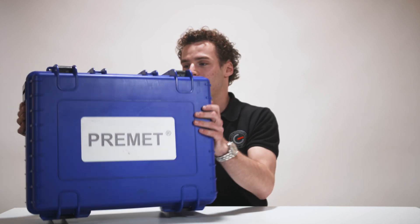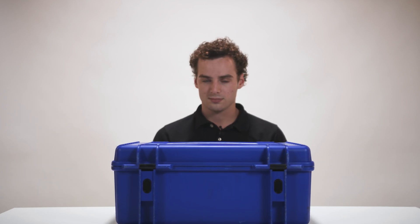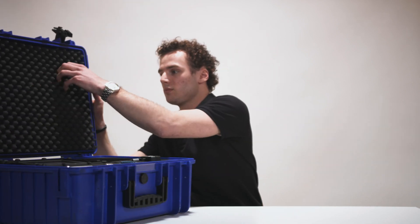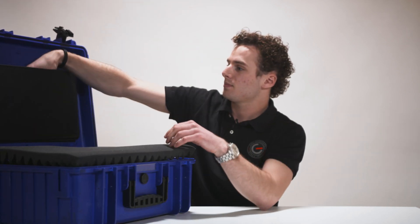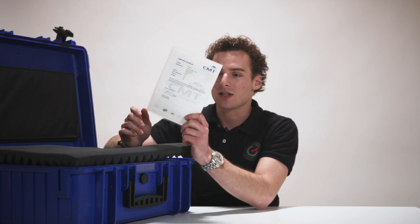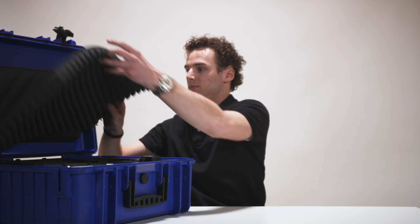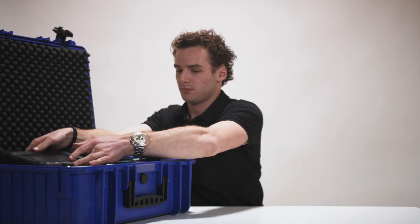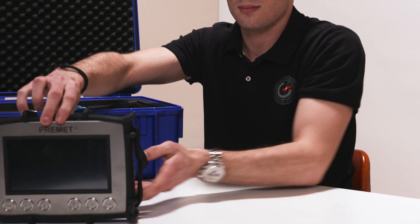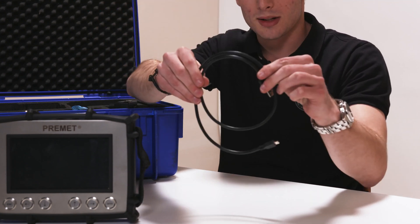First let's start with opening the case. On the top you can find the manufacturer's certificates and instruction manuals. Now we find the Premidex and the USB connection cable.